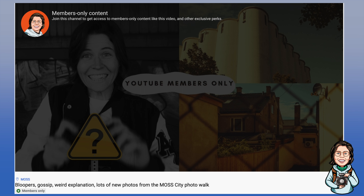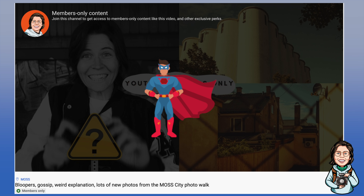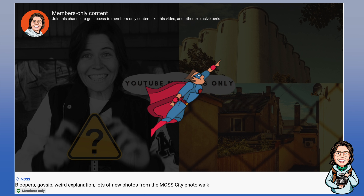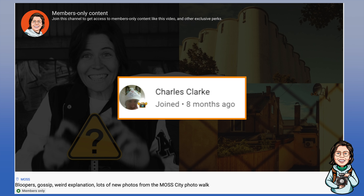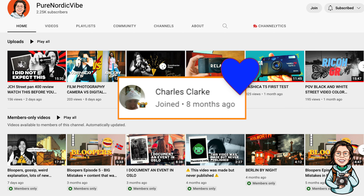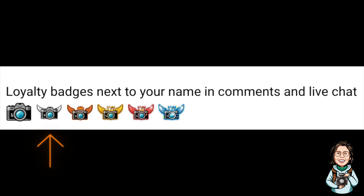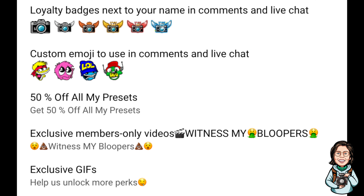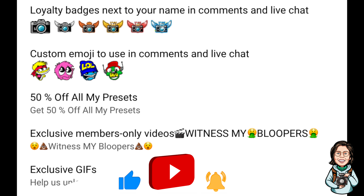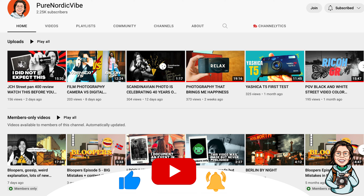I want to do a special thank you to Clark — Charles — who has been a member for 8 months now. You have that special badge beside your name that you can get when you're a member for a long time, and there are other benefits too. So enough about the membership — join if you want to support, and if you don't, leave a like, subscribe, and hit that bell. Until next time, see ya!